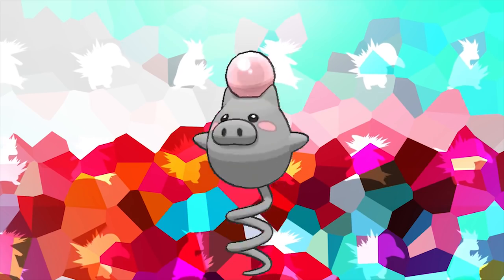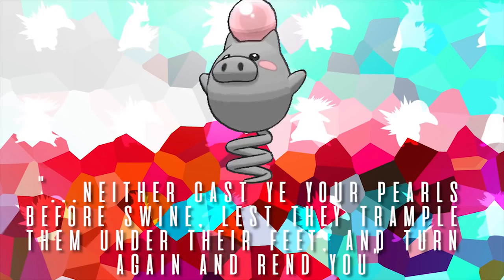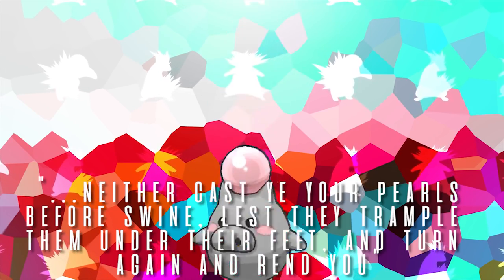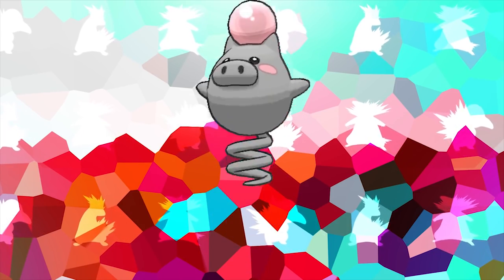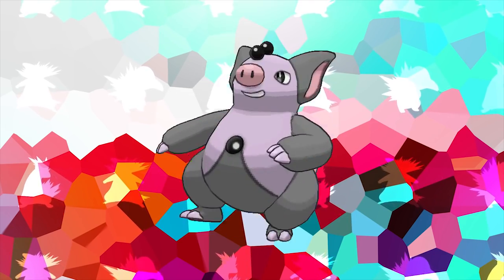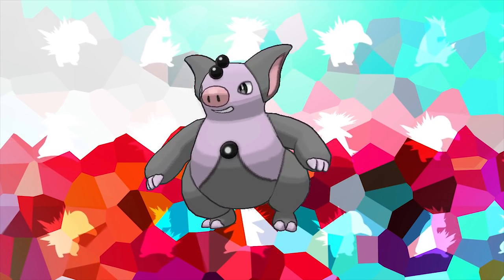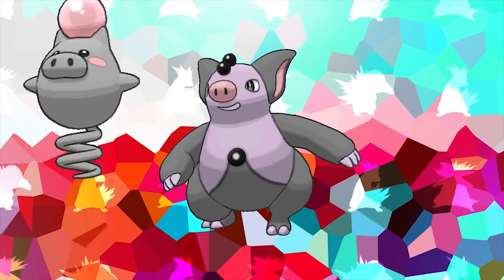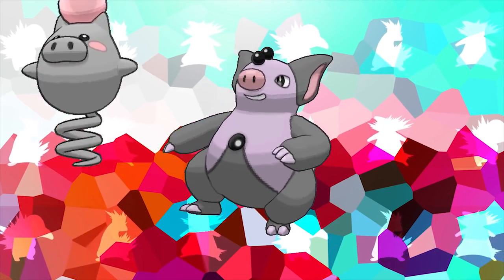Believe it or not, it's actually possible that Spoink is based on a Bible verse. Matthew 7:6 states, 'Neither cast ye your pearls before swine, lest they trample them under their feet, and turn again and rend you.' Obviously the pearl and the swine is what we're talking about here, because those two things literally make up Spoink's concept as a Pokemon. With its evolution Grumpig, the last move it learns by level up is Bounce, which is pretty ironic considering it's had to do that its entire life as a Spoink in order to keep its heart beating.